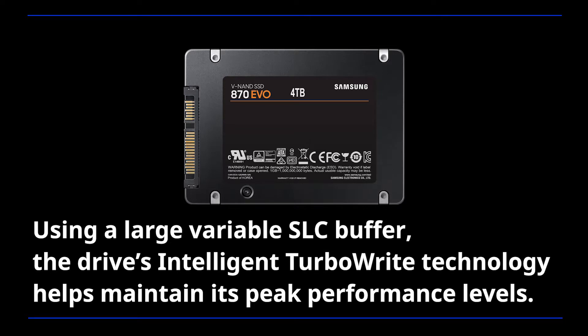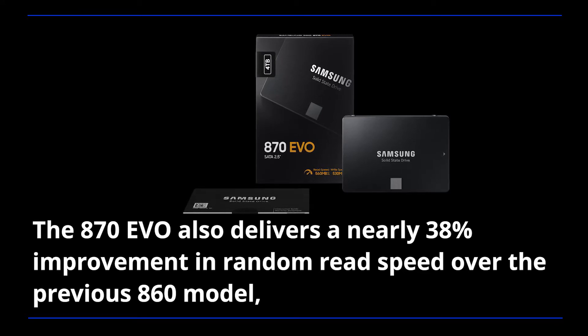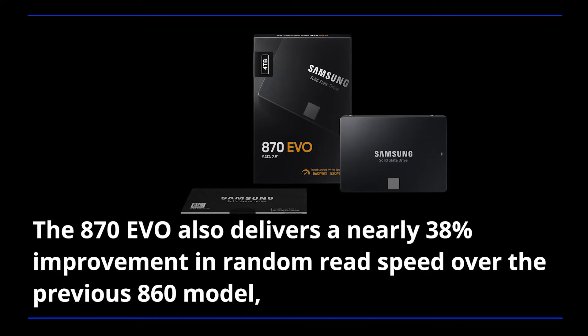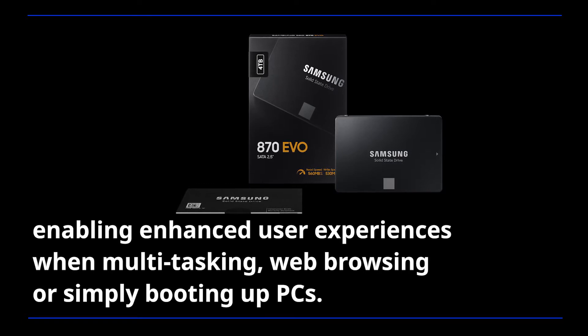Using a large variable SLC buffer, the drive's intelligent TurboWrite technology helps maintain its peak performance levels. The A70 EVO also delivers a nearly 38% improvement in random read speed over the previous A60 model, enabling enhanced user experiences when multitasking, web browsing, or simply booting up PCs.